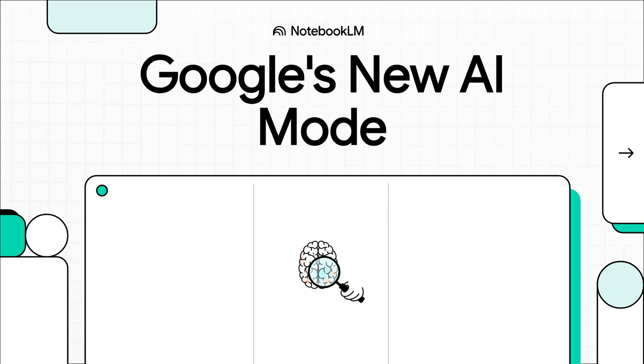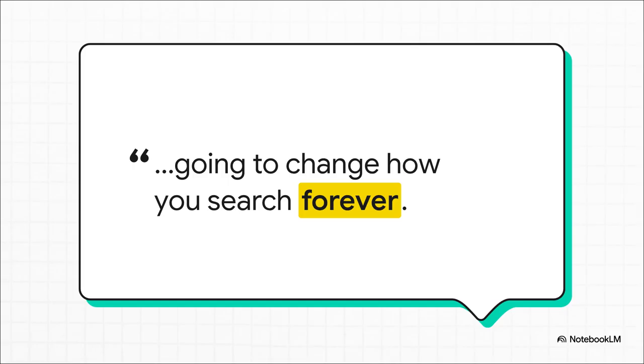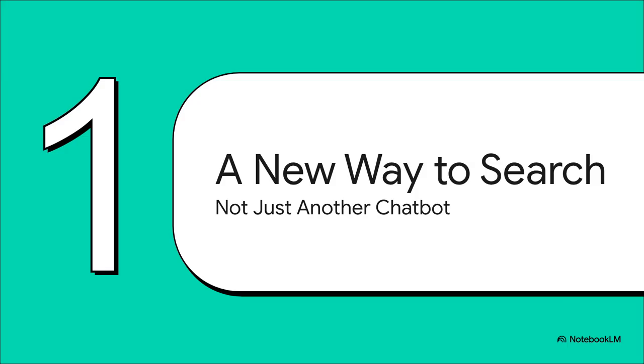Let's get right into it. Google has just launched something that is seriously going to change how we all find information online. We are talking about their new AI mode, and it's this free tool that isn't just an update — it's a complete rethink of what search even is. This isn't just another new feature; we're talking about a fundamental shift in how we interact with the entire internet. This is not Google's answer to ChatGPT. It's not just another AI you can chat with. It's something baked right into the very core of how we already look for things every single day.